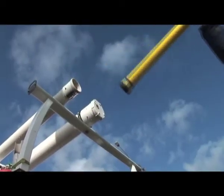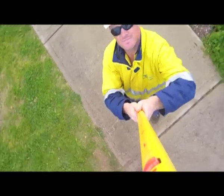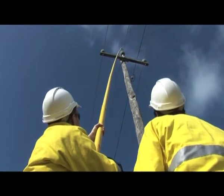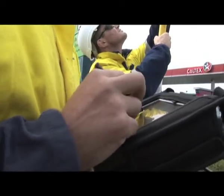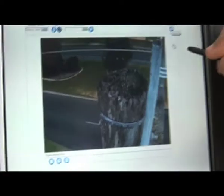The system supports the use of a new pole-top camera, which enables crews to safely inspect the top of each pole. High-quality images are captured and attached to the defect records.